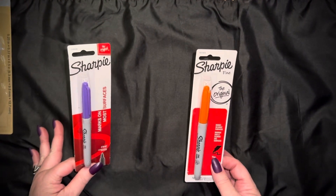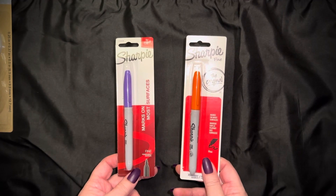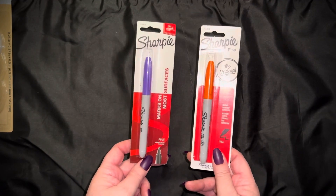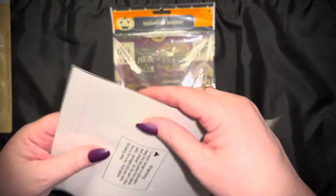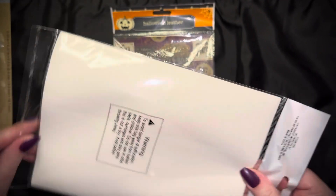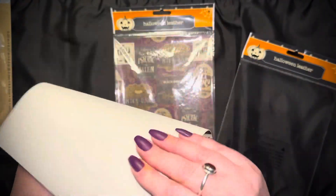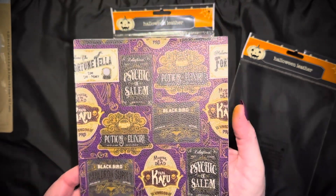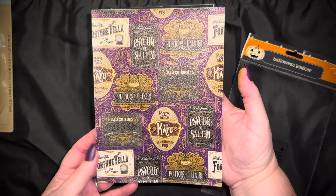I also found Sharpie markers — I love to use them to make dots in my journal and all kinds of things. I didn't have orange or purple, so I was really excited to find those in the Sharpie brand. And this is what Mystical Misty One showed that I just had to have: Halloween faux leather. They had five or more designs but this is the only one I thought I'd actually use. It feels like faux leather but it's really gorgeous — beautiful purples with psychic signs and medium signs. It's really cute.